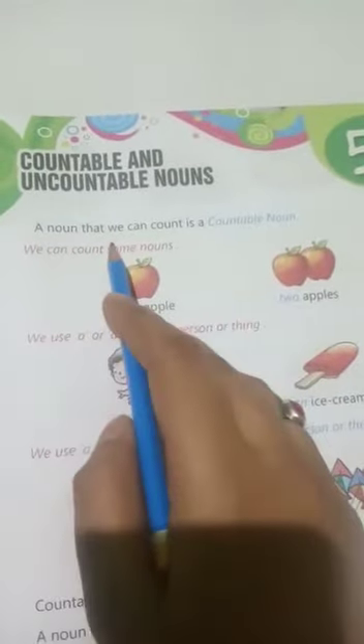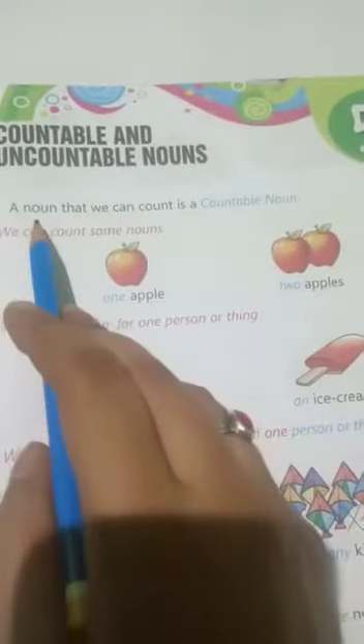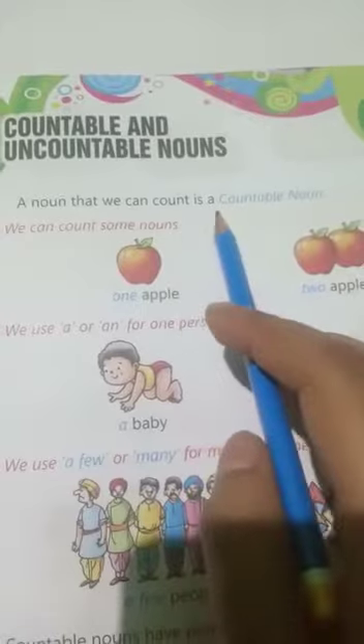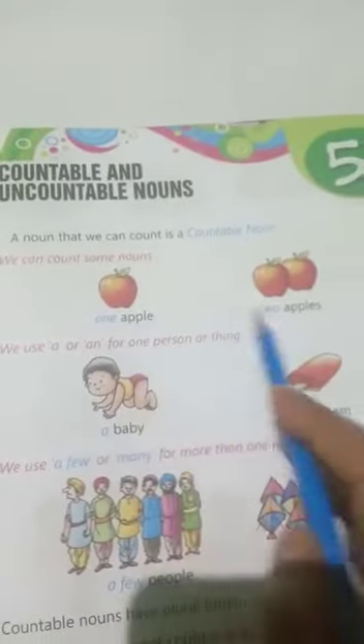A noun that we can count is a countable noun. We can count some nouns — this noun that we can count is a countable noun. For example: one apple, two apples.